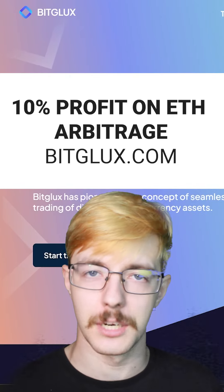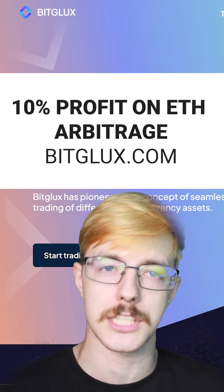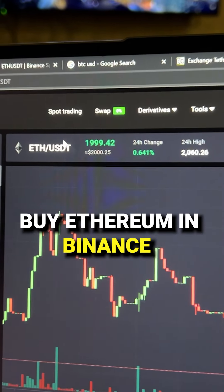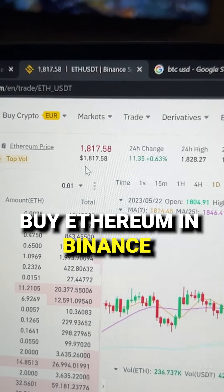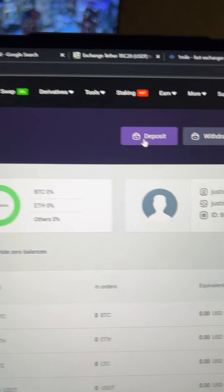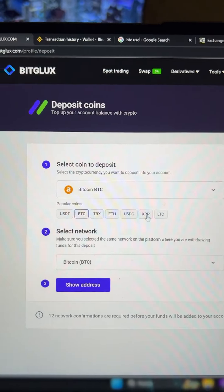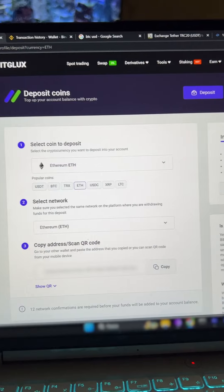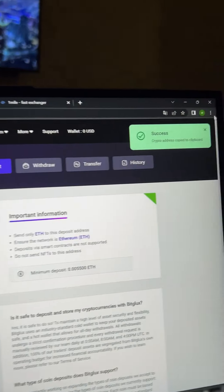Time to earn money through Ethereum arbitrage using BitGlocks.com. The Ethereum exchange rate on this platform is 10% higher compared to other exchanges. Let's start by replenishing our Ethereum wallet on this exchange. Select Ethereum and click on Show Address. Copy it and proceed to Binance.